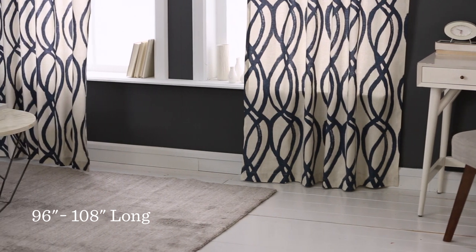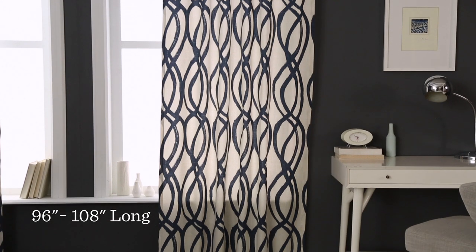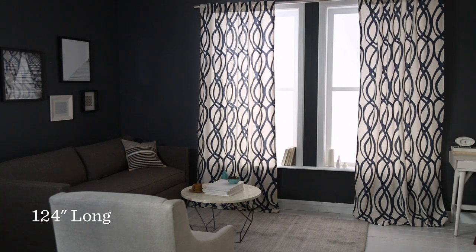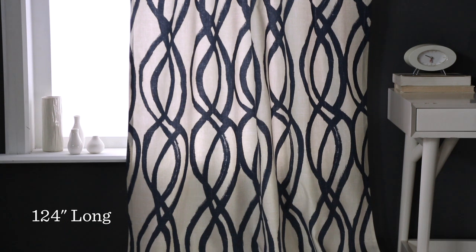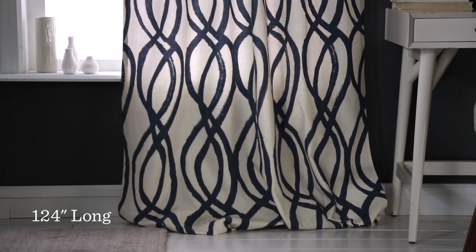Floor length curtains are typically 96 or 108 inches long, depending on your ceiling height, and should fall about a quarter of an inch above the floor so they don't pick up dust. 124 inch curtains bunch on the floor for a puddle effect. I love the bohemian look, but you only want to use this in low traffic areas. Kids and pets can make a mess of these.